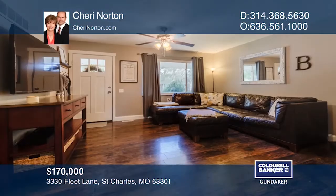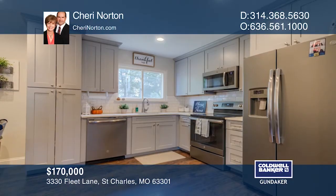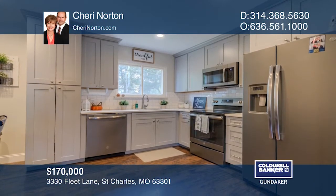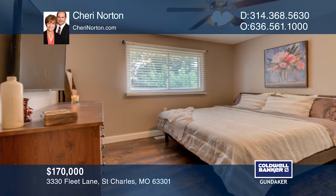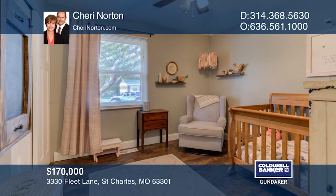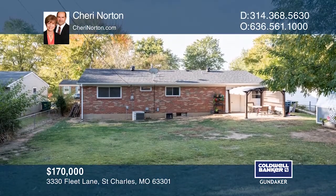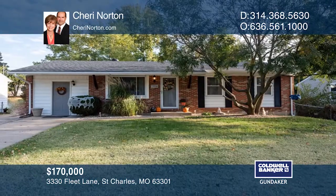This updated ranch with an open floor plan has new laminate wood flooring throughout the main level, including the bedrooms. The chef will appreciate the updated kitchen with new cabinets and stainless appliances. This three-bedroom, one-and-a-half bath home also has a full basement. The large fenced yard with a patio is great for entertaining. Come see your new home today with Sherri Norton.